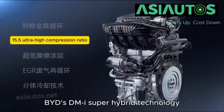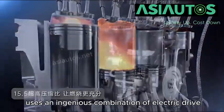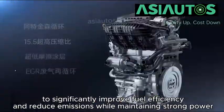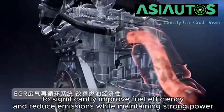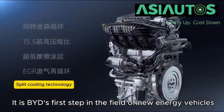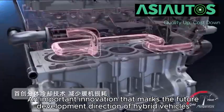In general, BYD's DMI Super Hybrid technology uses an ingenious combination of electric drive and internal combustion engines to significantly improve fuel efficiency and reduce emissions while maintaining strong power. It is BYD's first step in the field of new energy vehicles, an important innovation that marks the future development direction of hybrid vehicles.